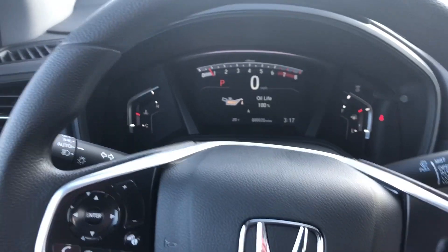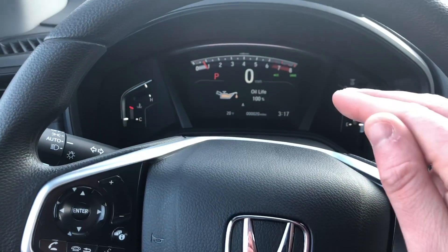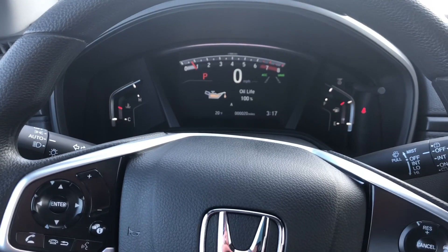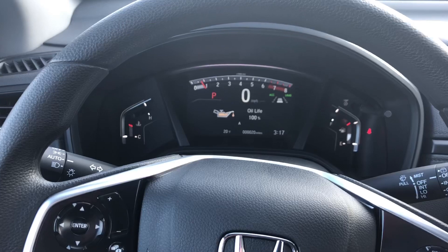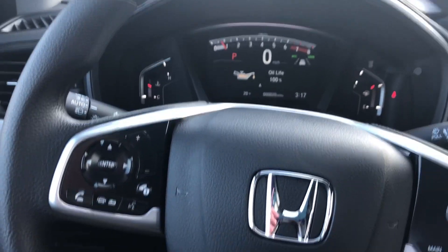Simply just hit those buttons and you can adjust from there — just make sure the main button is hit, then you can see the green writing so you know it's available. For the lane keep assist, between 45 and 90 miles an hour it keeps you in the center of your lane — it's a great thing to have for additional peace of mind on long journeys. Then you have your adaptive cruise control where you can change the distance between you and the car in front of you — huge perks there.